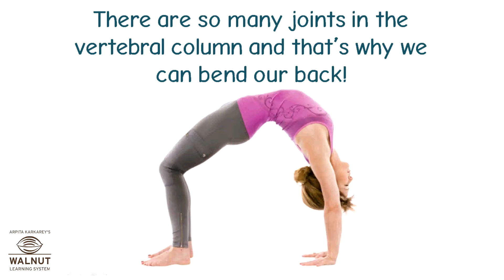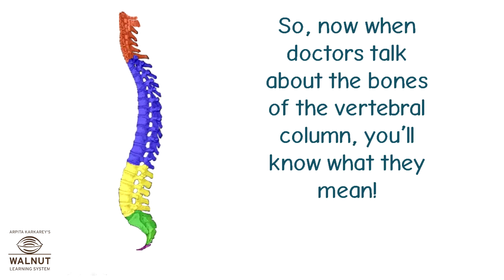There are so many joints in the vertebral column, and that's why we can bend our back. So now when doctors talk about the bones of the vertebral column, you'll know what they mean. That's so cool!